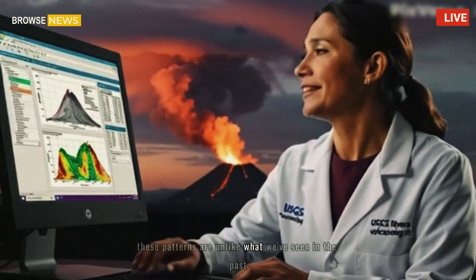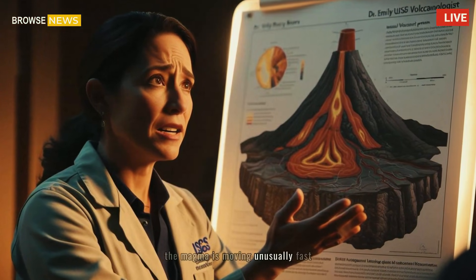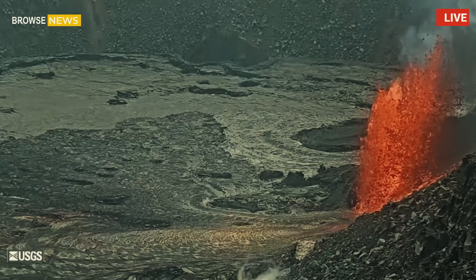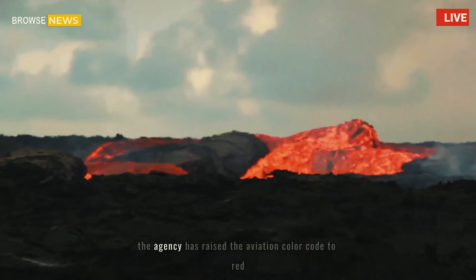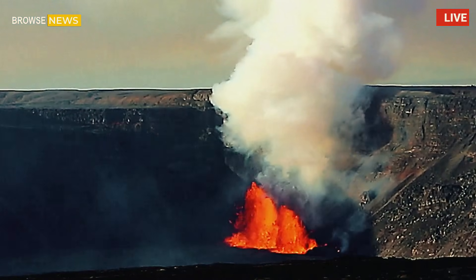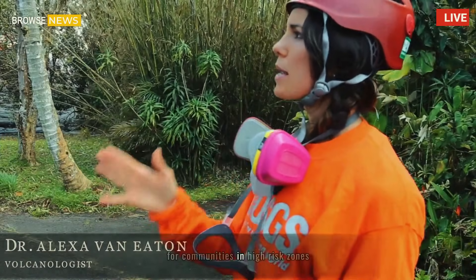"These patterns are unlike what we've seen in the past," said Dr. Emily Rivera, a USGS volcanologist. "The magma is moving unusually fast, and that could mean we're looking at a prolonged eruption cycle or even something larger down the line." The agency has raised the aviation color code to red, indicating significant volcanic ash emissions that could impact air travel. Meanwhile, emergency management teams are coordinating evacuation plans for communities in high-risk zones.